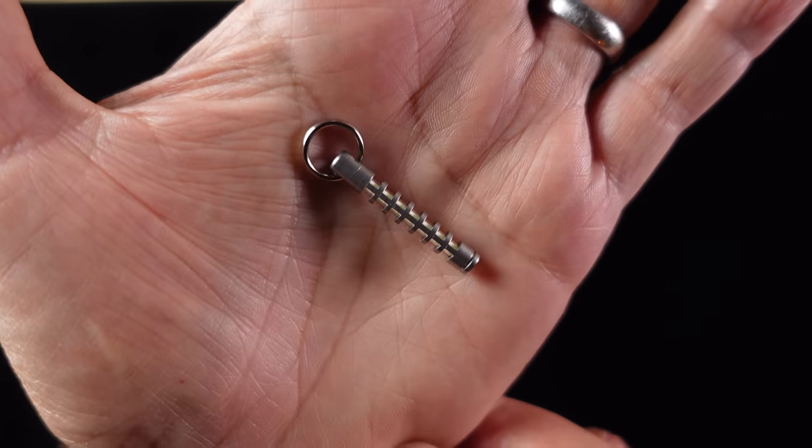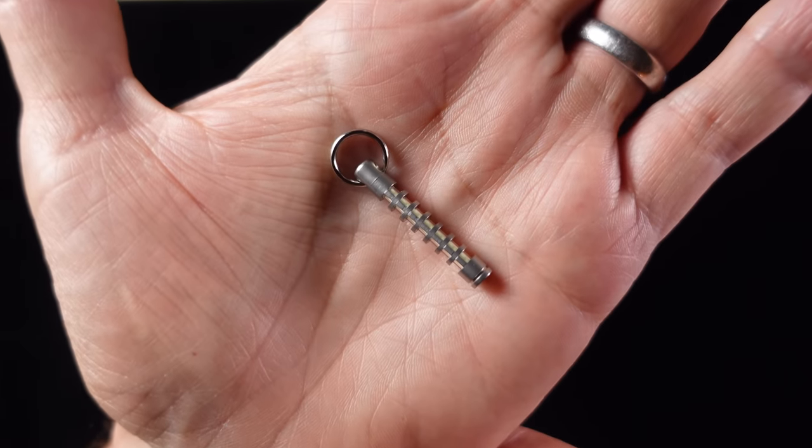This tiny lightweight key fob from Tech Accessories contains a 22.5mm by 3mm tritium vial. Fun fact: did you know that tritium is the most valuable substance in the world by weight, at $30,000 per gram?